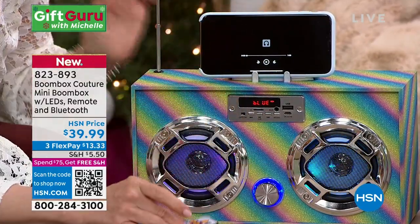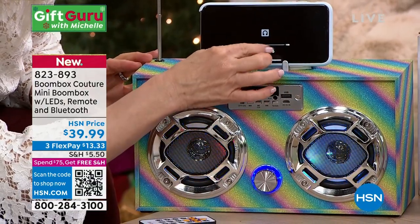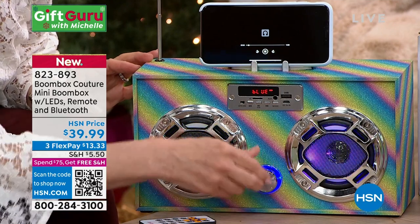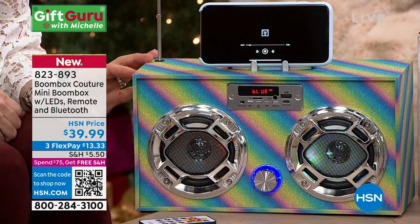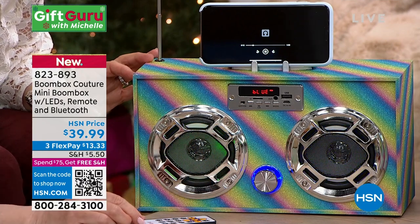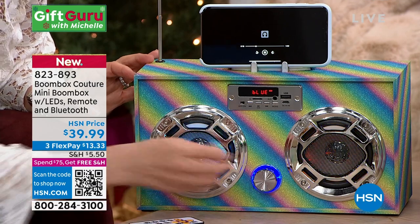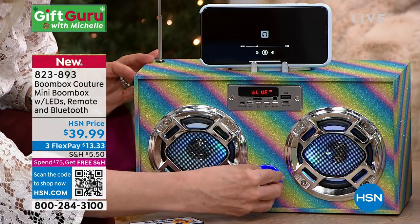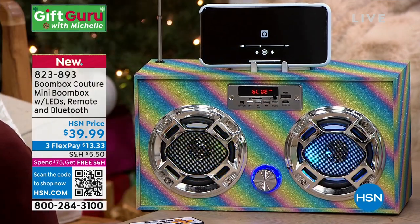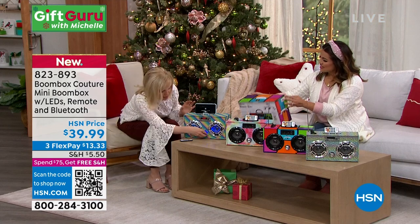You can use the remote control, but what I really like — I miss buttons, the old-fashioned just buttons. Pick whatever you want — here's your knob if you want to turn it up. Big sound! That's impressive. Using your remote, approximately eight hours of playtime on your rechargeable battery. Fun, exciting — this has been featured on TikTok. It's everywhere.